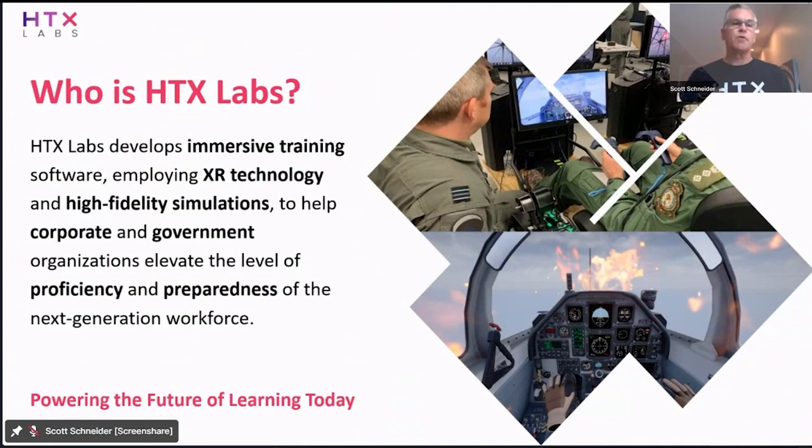So who is HTX Labs? We're a commercial software company based out of Houston, Texas, and we are all about immersive training. We've built an immersive training software platform using XR technology and high fidelity simulations, focused on helping our corporate and government customers elevate the level of proficiency and preparedness for their workforce. We believe XR technology and immersive learning are the next natural evolution from computer-based training and e-learning. But there's a lot to think about around how do you not just develop an XR training program, but how do you sustain it, how do you scale it? That's really been a big focus for us over the past five years, working with both the military and private sector customers.